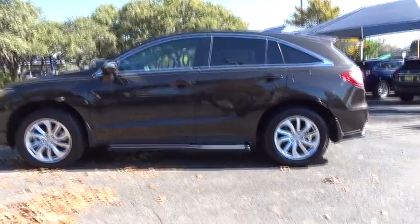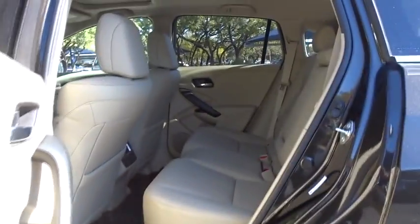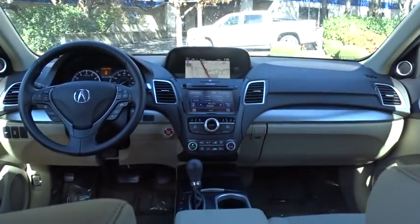Stability control, anti-lock braking system, power passenger seat, navigation system, keyless entry, traction control, power liftgate, all-wheel drive, backup camera, steering wheel audio controls, leather-wrapped steering wheel.